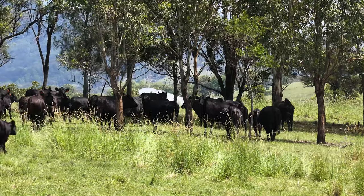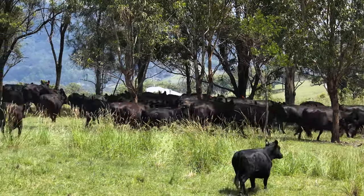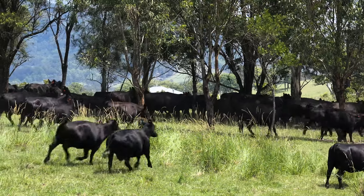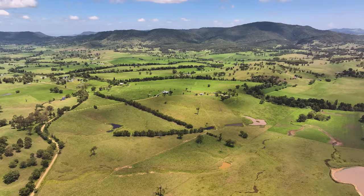It's a long process. Having only been here eight years and really only focusing on soil improvement and soil health in the last three or four years, I'm getting results.